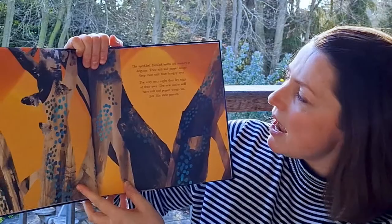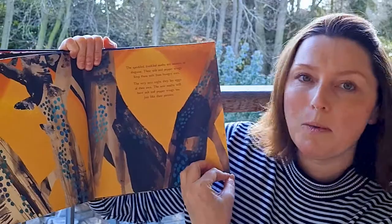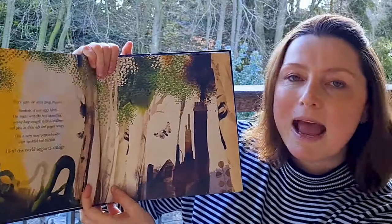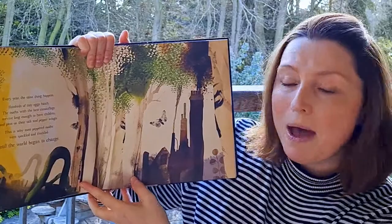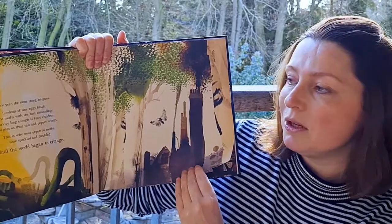The very next night they lay eggs of their own. The new moths will have salt and pepper wings too, just like their parents. Every year the same thing happens. Hundreds of tiny eggs hatch into gorgeous caterpillars. The moths with the best camouflage live long enough to have children and pass on their salt and pepper wings. So this is why most peppered moths were speckled and freckled — until the world began to change.